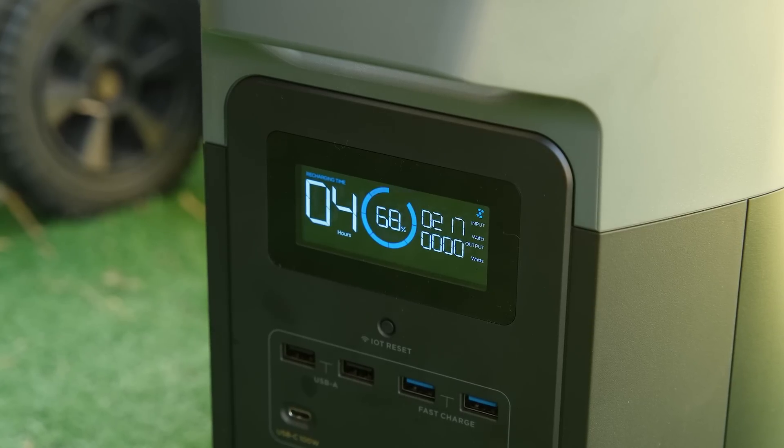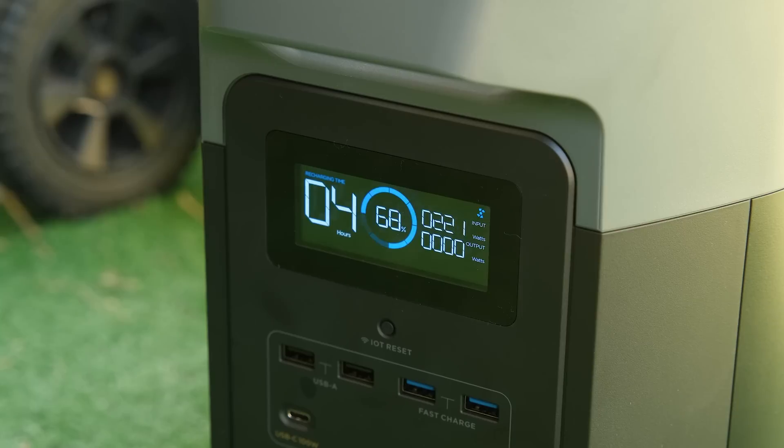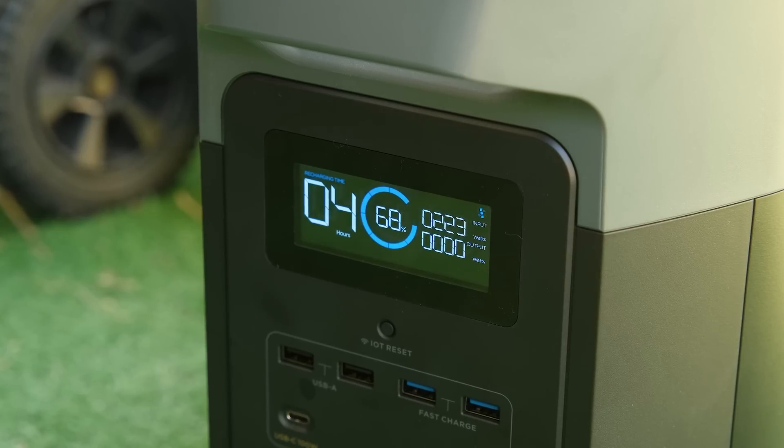The solar panel is rated at 220 watts, which it easily delivers in full sun. While you might imagine that this would be pretty silent, the built-in fans do periodically turn on. And while you're charging, no matter what the temperature is, they're pretty much on all the time. So if you're expecting this to be silent, you may be disappointed.